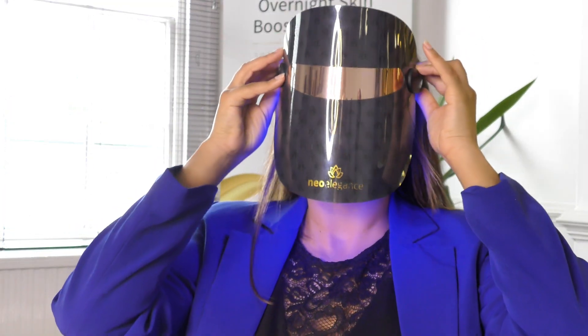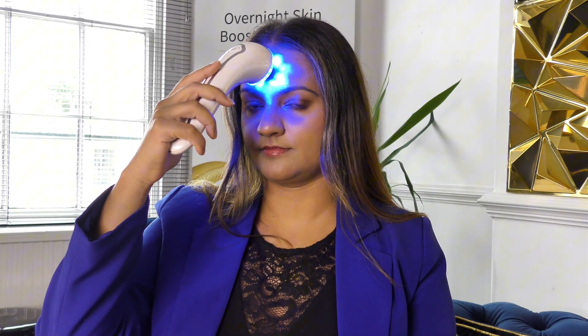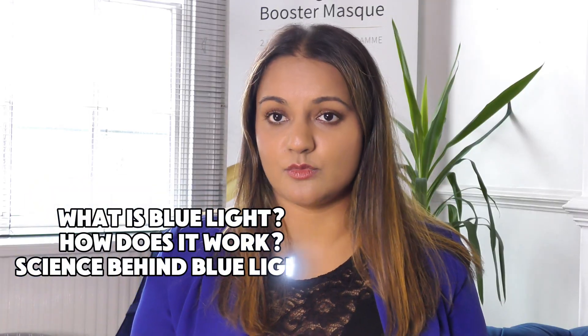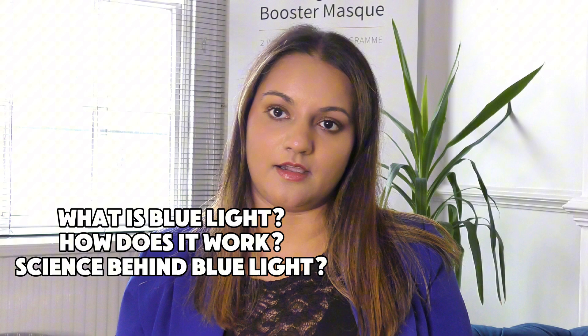Hi guys. If you're looking for a treatment for acne or something you can do at home to reduce or improve your acne, then blue light therapy is probably something you have researched or seen people using or talking about. We're going to go into a little bit more detail in this video as to what blue light therapy actually is, how it works, and the science behind it.